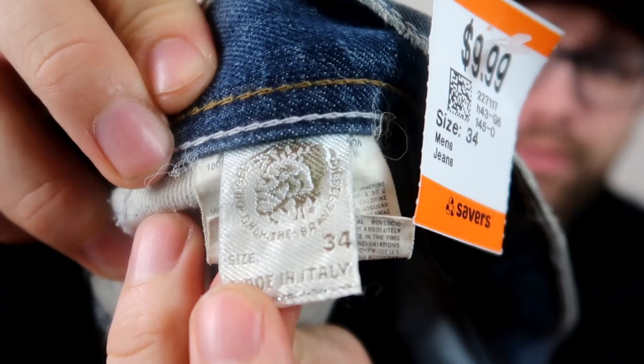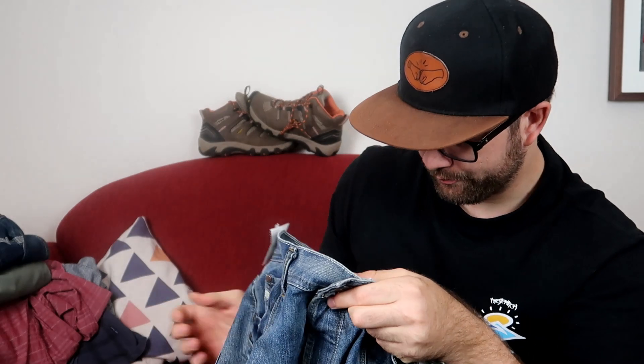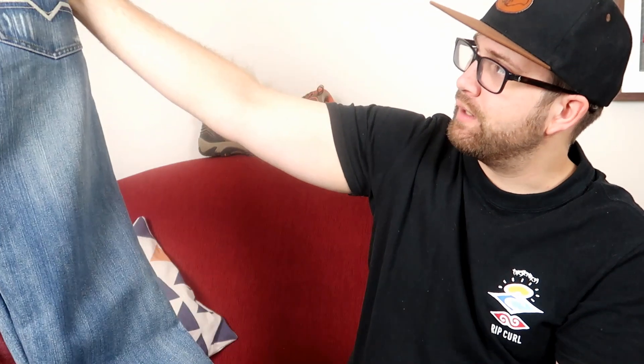I found this pair of Diesel — they're a men's Cardio style, size 34. With Diesel you really want to look out for that telltale tag and the silver on the bottom, which indicates it's a genuine item. I only paid $9.99 for this one, which is unusual for Diesel — we usually have to pay more. They're just like a straight leg. We'll probably shoot for about $50, and after fees and free shipping we should make $20 to $25 on that.